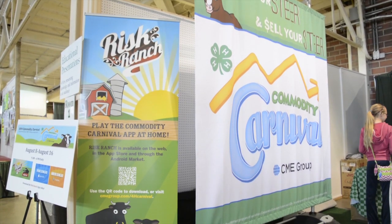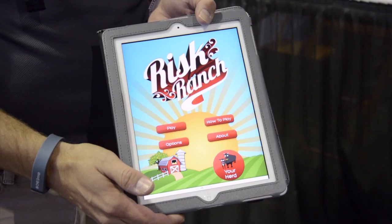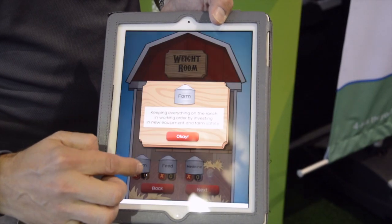The Risk Ranch app really came out of the success we had with the Commodity Carnival physical activity last year. We traveled to about 120 state and county fairs in 11 states and reached about 50,000 4-H youth. We had really great success with the physical game, but the app allows us to reach beyond fair season and allows kids to play once the state and county fairs are all done.